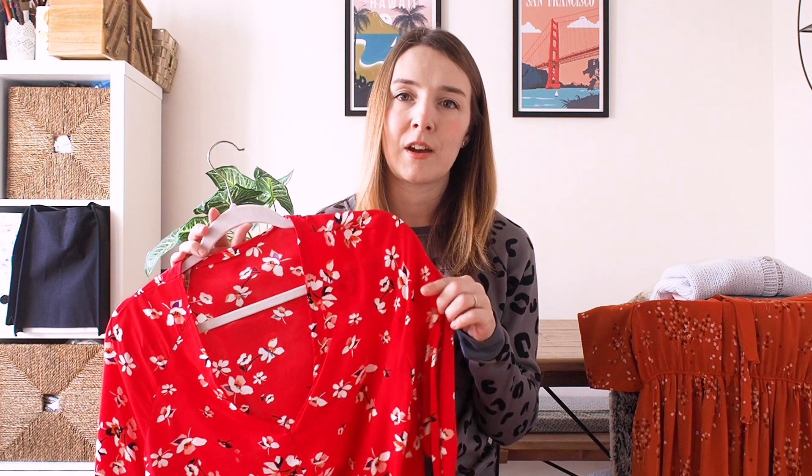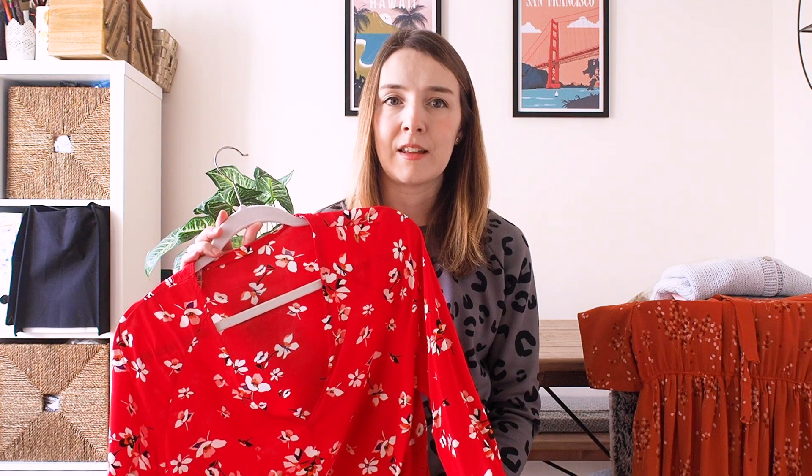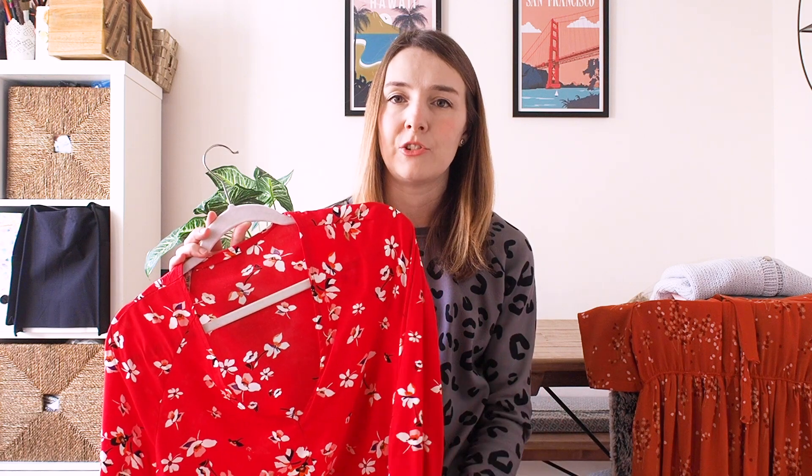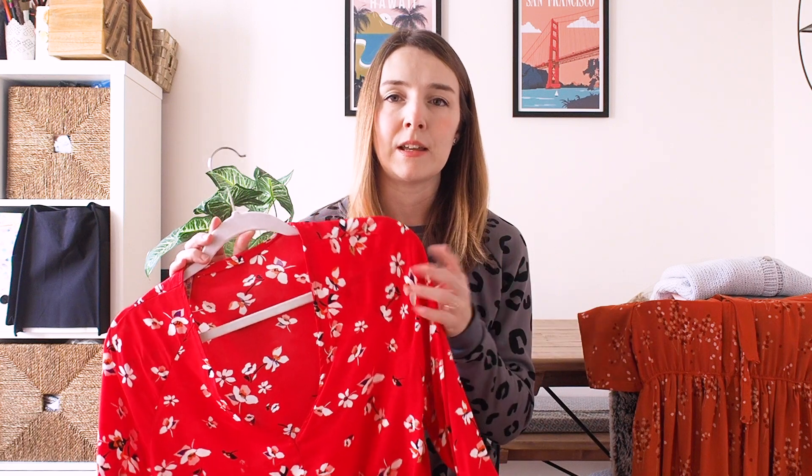Without further ado, I'll get on and share what I've been making. The first make is my Florence blouse, made as part of a collaboration with Makerist. If you haven't heard of Makerist, I'll link them below — they're an online pattern and creative hub. They sell lots of indie patterns not only for sewing but for knitting, crochet, embroidery, and more.